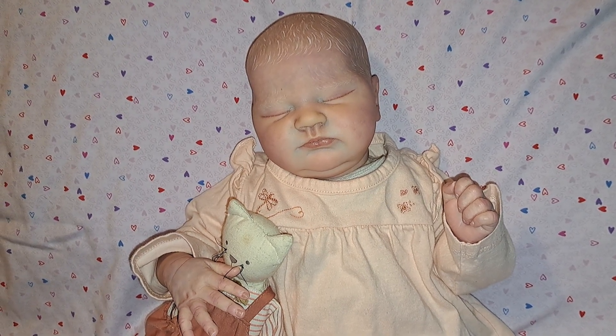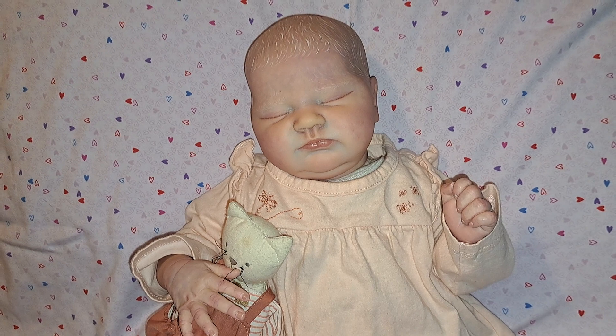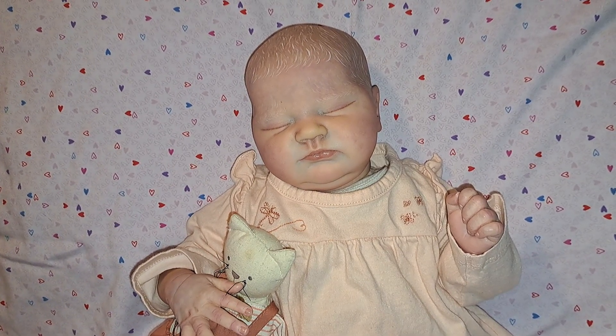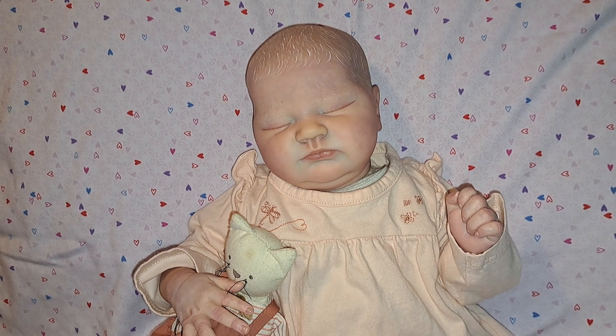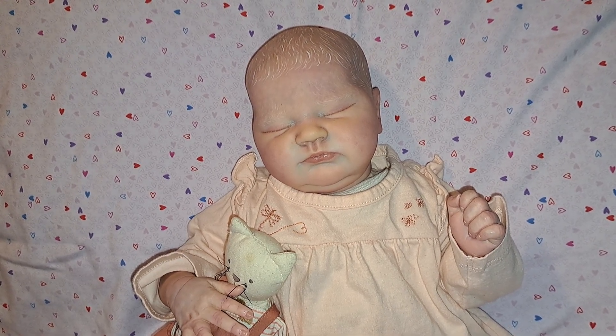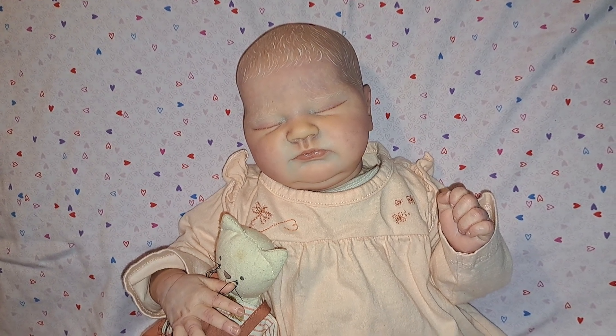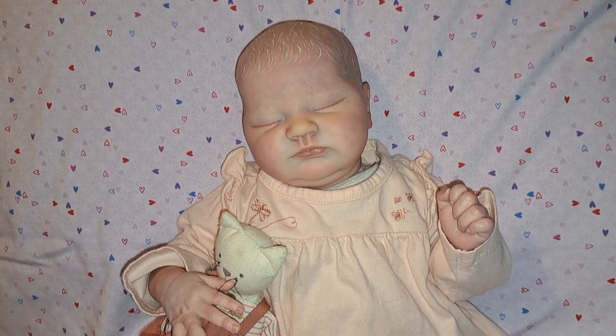Well, today is Wednesday, and on Wednesdays we wear pink. And of course, that tag is hosted by our dear friend Shara over at Reborn Living Dolls. And we are here today with the beautiful Bellamy Cheyenne, and she is wearing pink.